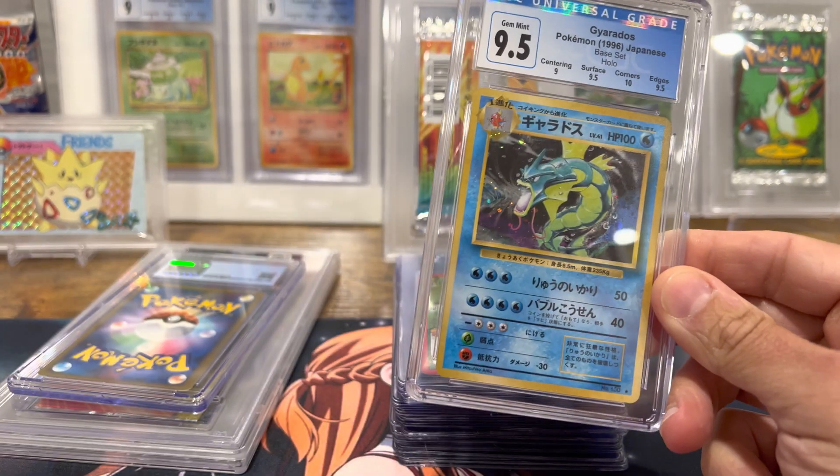Then a couple of Tops heaters — just really nice cards. The Gengar non-holo, the Grimer holo in very nice condition — that's actually a really funny-looking card, I really like that one. And then the Kangaskhan as well. Some cool Tops cards that I have grown to enjoy.